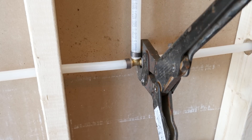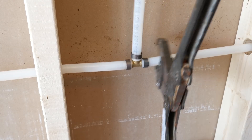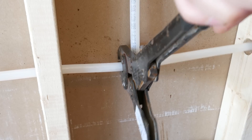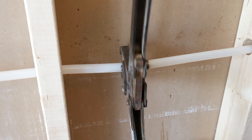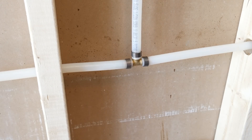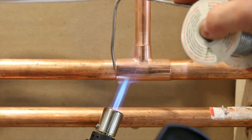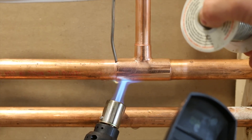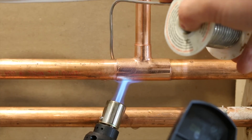Both systems will eventually need repairs or modifications, and I find working with PEX a lot more convenient because the fittings can be rotated and installed wet. Repairing a leak on copper can get costly, as if there's even the slightest amount of water left in the pipe, it cannot be soldered.